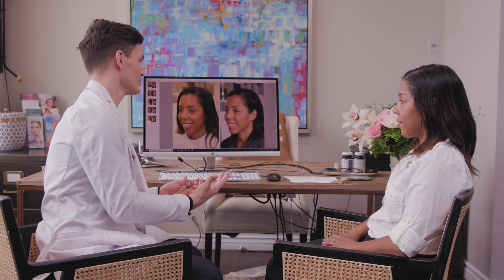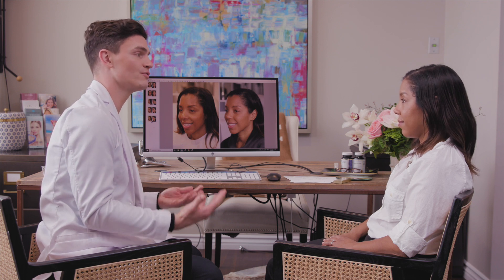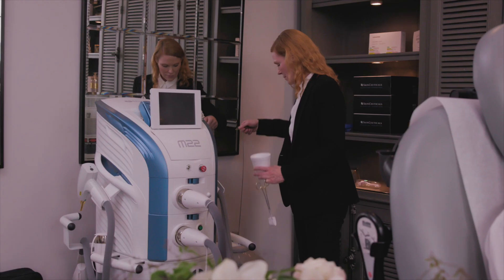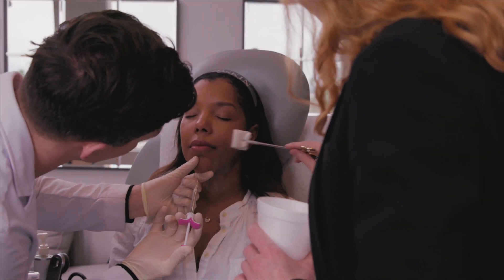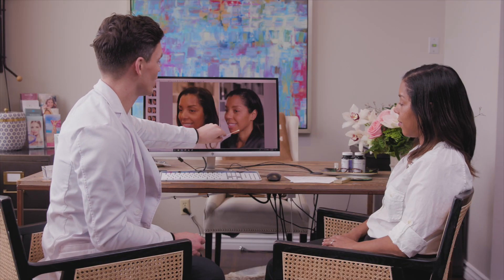And for you, we really focused on one of your deficiencies that would make the biggest impact. For you, that is volume loss in the form of bone and fat. So we really focused on using filler to restore that volume loss to create structure. So let's talk about some of the techniques we utilized.